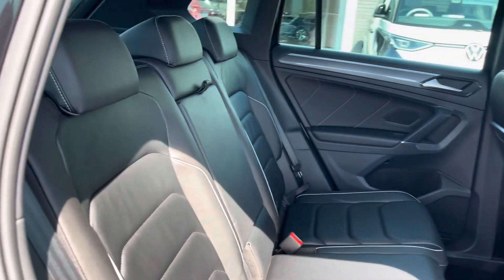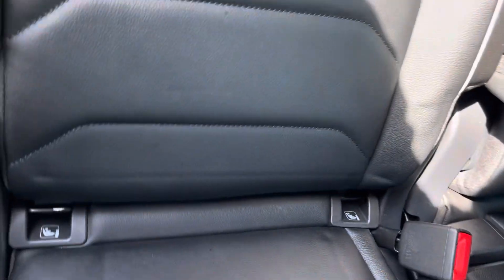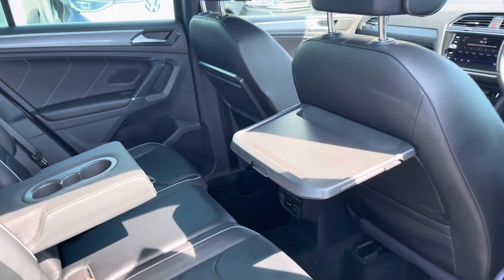Into your rear seating and you'll find the interior to be fitted with the stylish Vienna leather upholstery, which features a folding central armrest and isofix mounting points. To the front you've got your climate controls, USB port and folding tables.